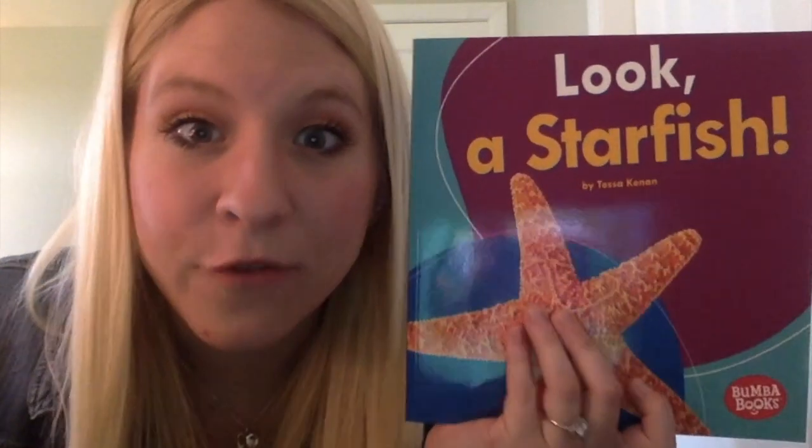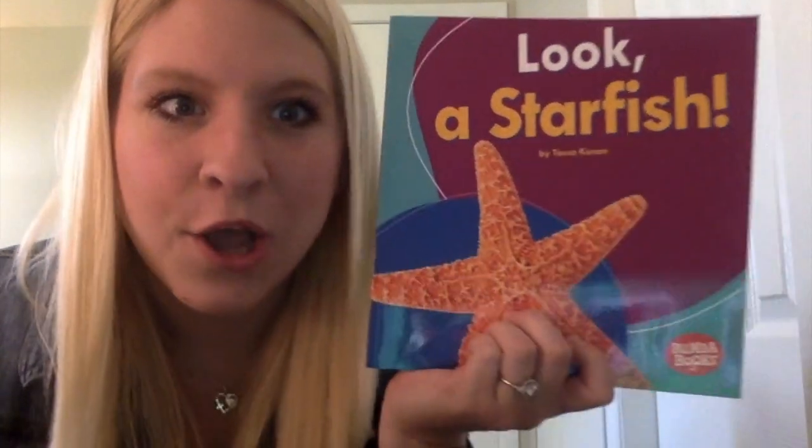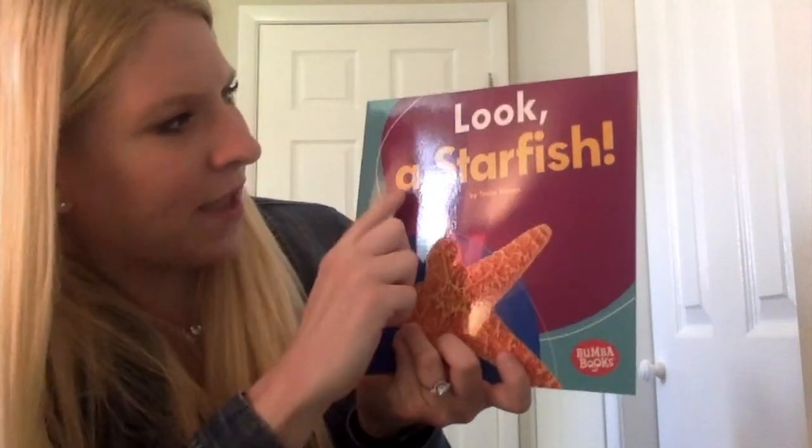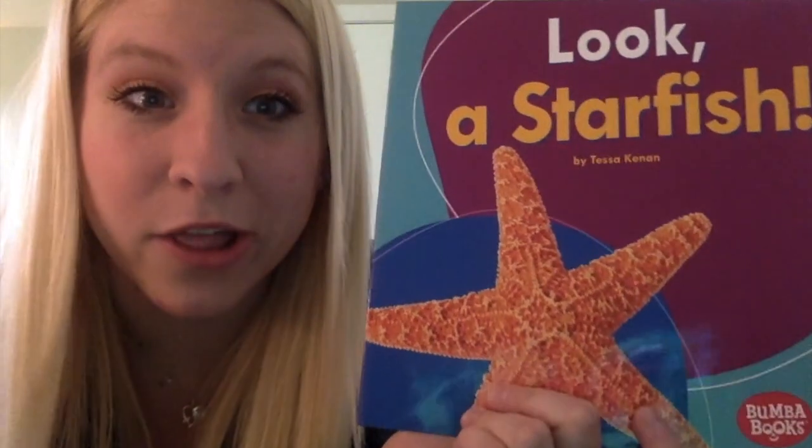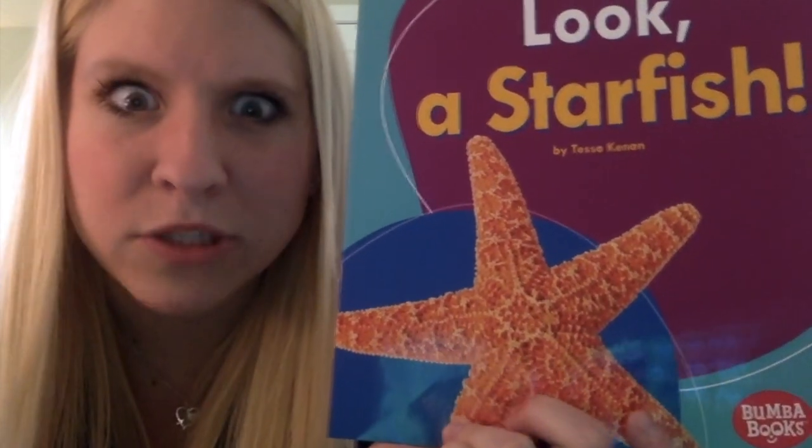While Miss Cunningham's reading this, I want you to think about what your favorite ocean animal is. Look, a starfish! By Tessa Kennan, who's the author. We're all about starfish.